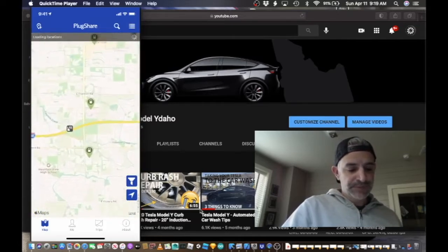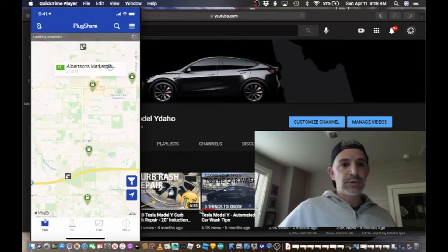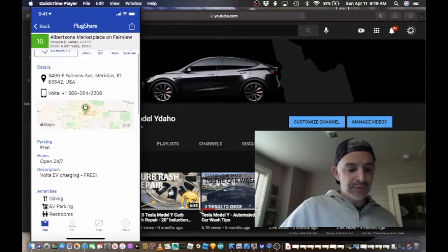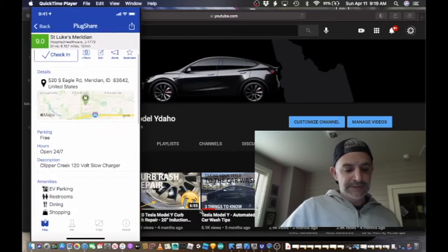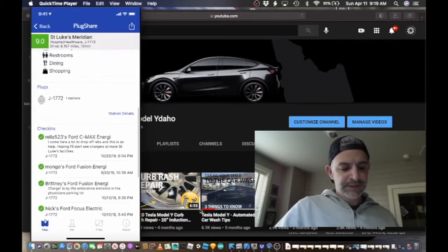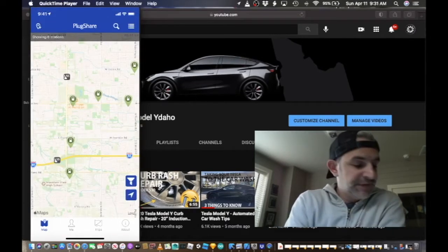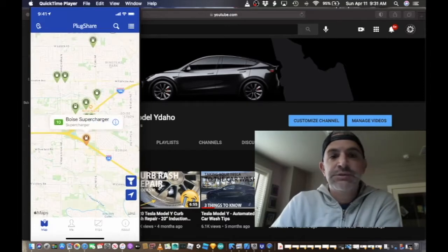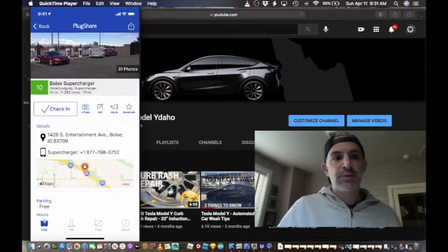If I zoom out, here are three locations along the top. I'm going to go to this Albertsons Marketplace, which says it is free and open 24/7. Then I'll head a little down the road to St. Luke's Meridian Hospital, which says it's free and a 120-volt slow charger, so we'll see if that's accurate. I also noticed an orange logo a bit to the right, which when I click on it shows a Boise Tesla supercharger network location.